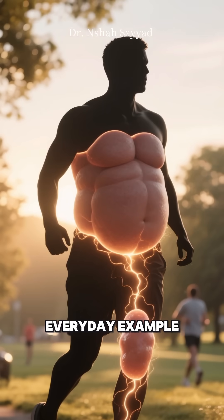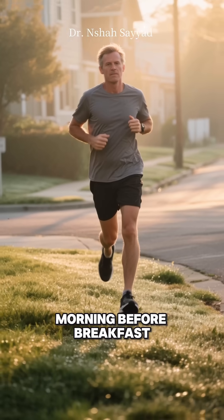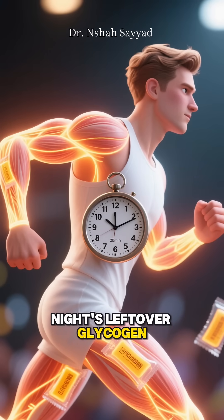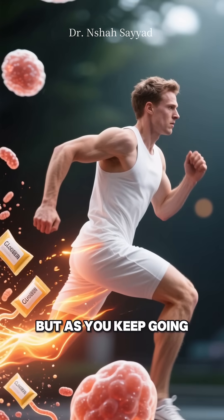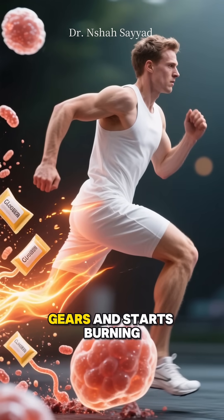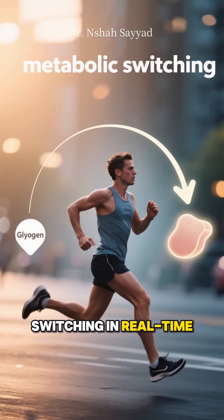Let's take a simple, everyday example. You decide to go for a jog first thing in the morning before breakfast. For the first 20 minutes or so, your body is burning through last night's leftover glycogen. But as you keep going and that glycogen depletes, your body switches gears and starts burning fat to keep you moving. You've just experienced metabolic switching in real time.